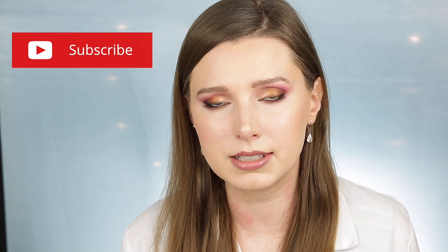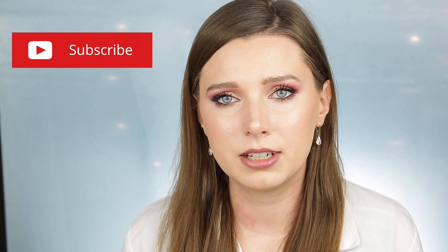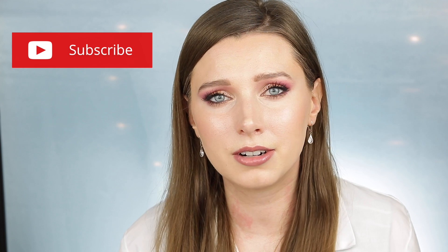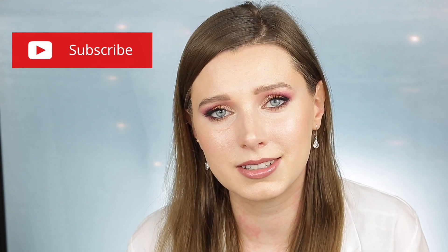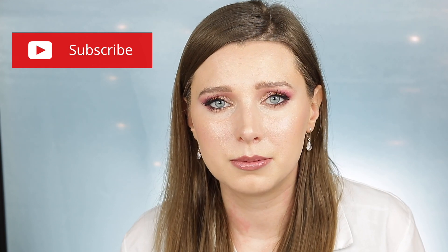I make some videos where I talk about ingredients and products, and then I do some videos that are more fun and artsy, just playing with makeup. So I hope that you'll consider subscribing. Thank you so much for watching.